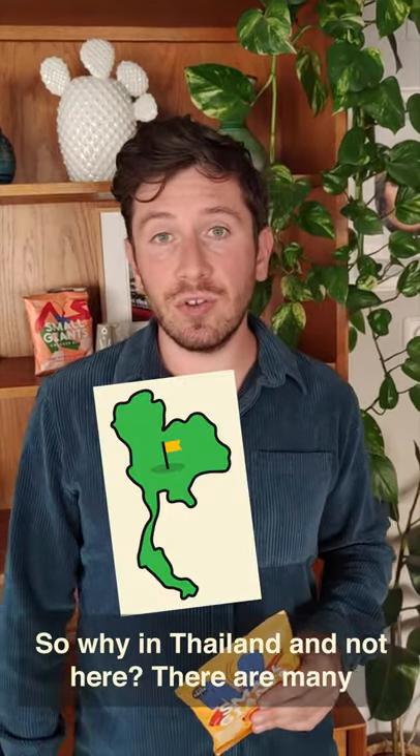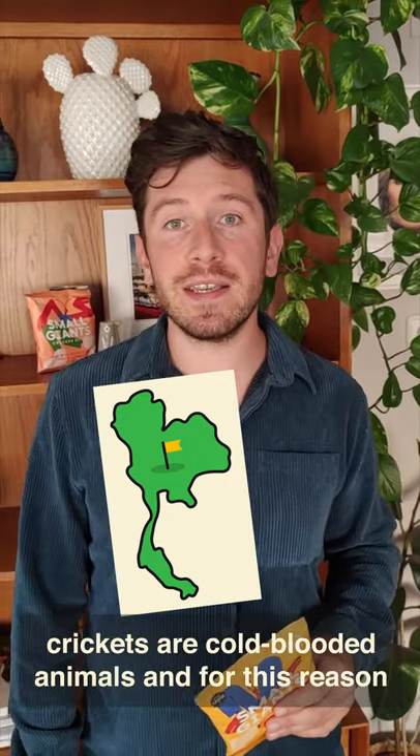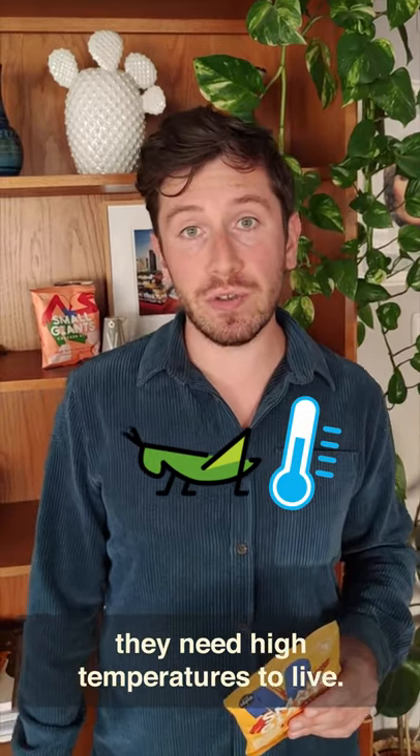By the way, BRC is the best food certification there is. So why in Thailand and not here? There are many different reasons, but just to mention a few: crickets are cold blooded animals and for this reason they need high temperatures to live.